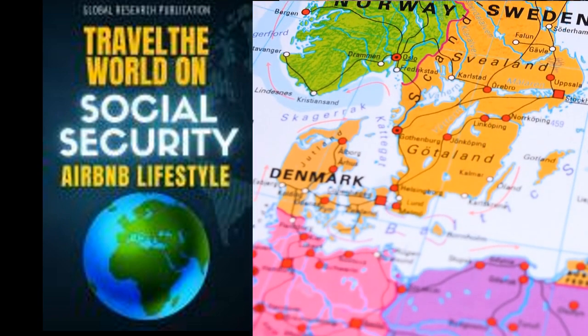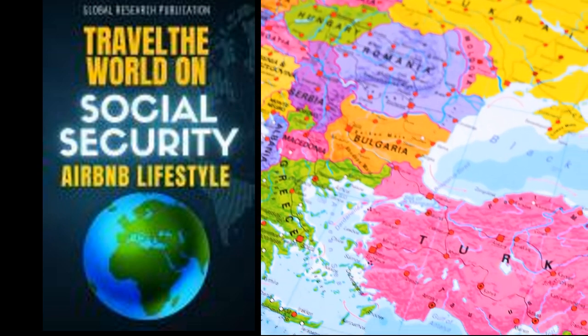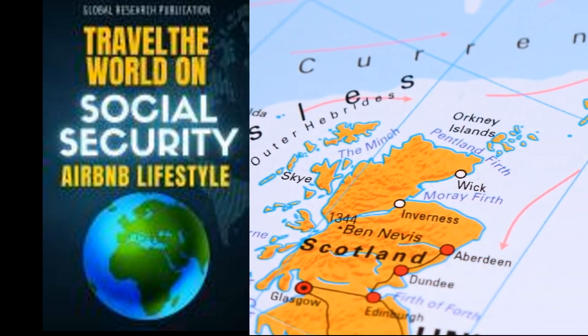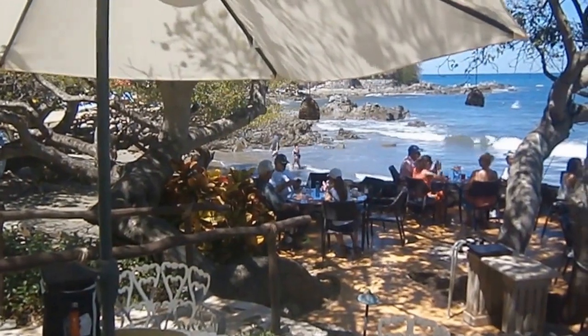If you want to know how digital nomads and retirees travel the world on a limited budget, you may want to download this eBook in the Kindle store. It explains how digital nomads, retirees, and long-term travelers travel the world on less — much less.